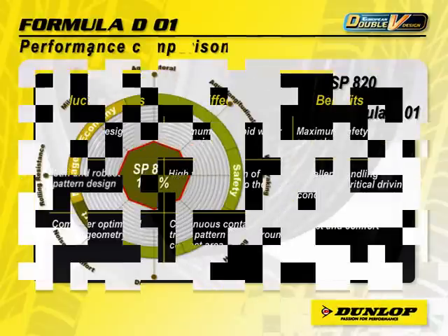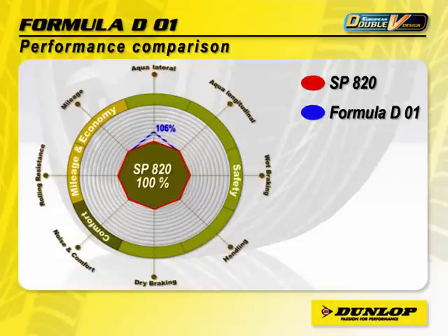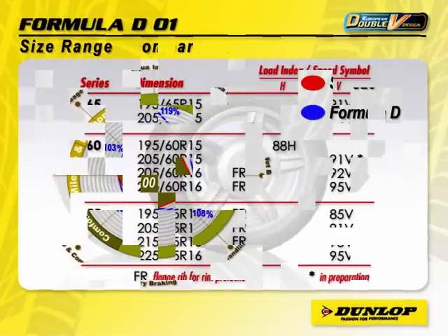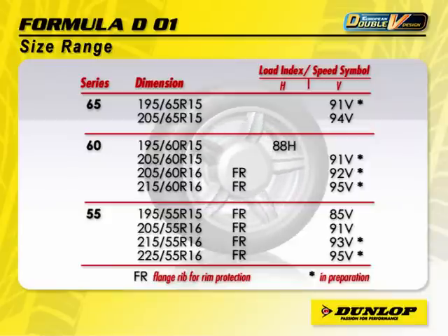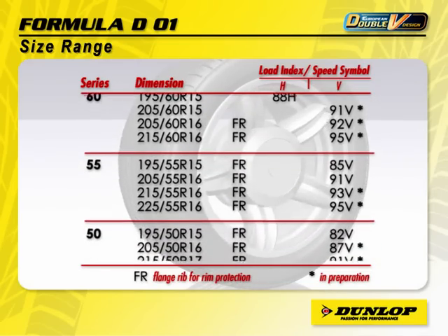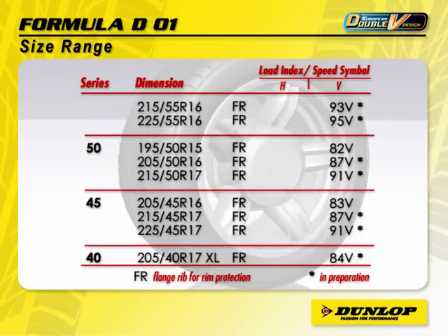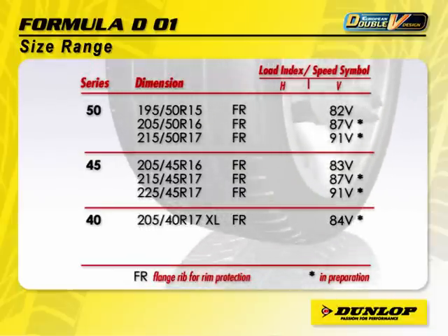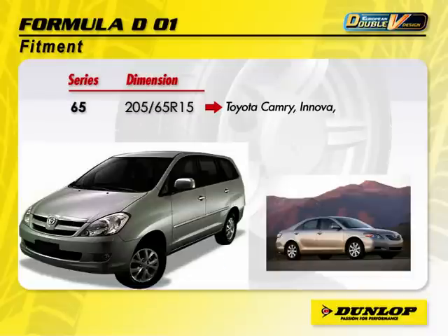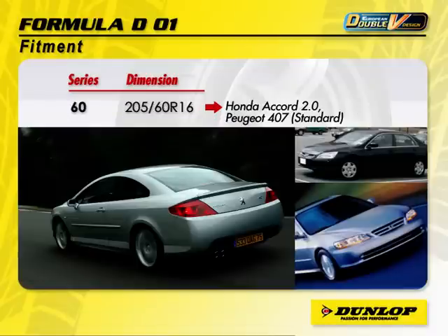As you can see, compared to its predecessor, Formula D01 shows a big improvement against both longitudinal and lateral aquaplaning — excellent handling, lower noise level and comfortable ride. Dunlop Formula D01 is introduced in a comprehensive size range, starting with the 65 series down to the 40 series, covering a wide range of performance vehicles. The Formula D01 range not only covers the most popular vehicle brands in the market, it also caters for inch-up requirements.